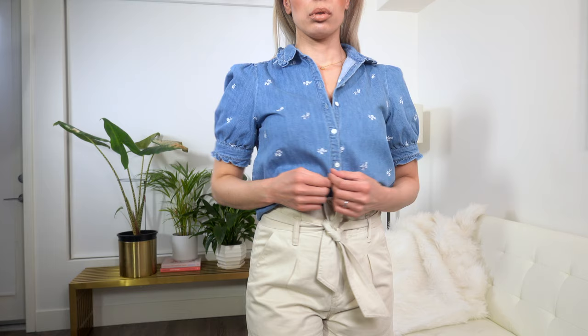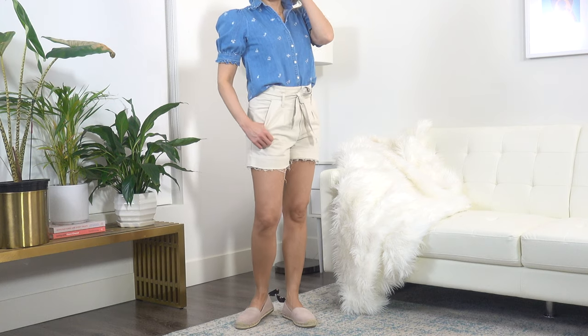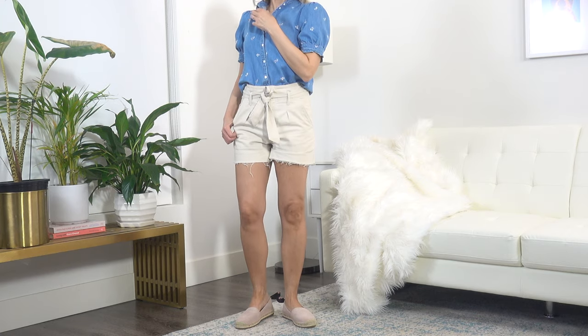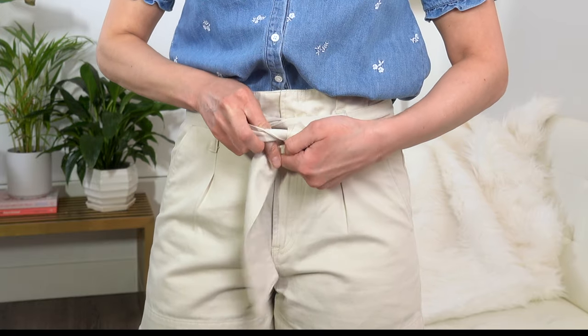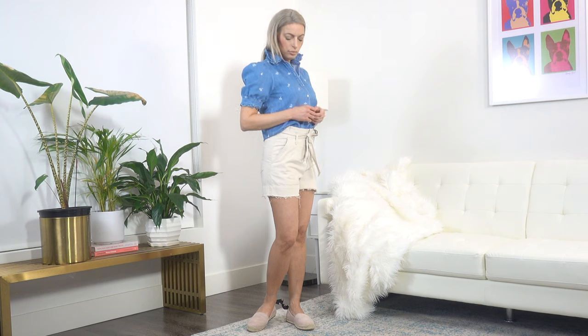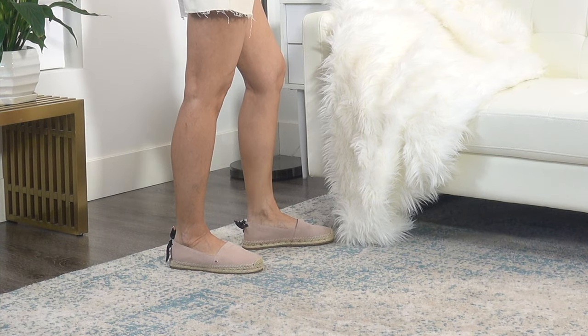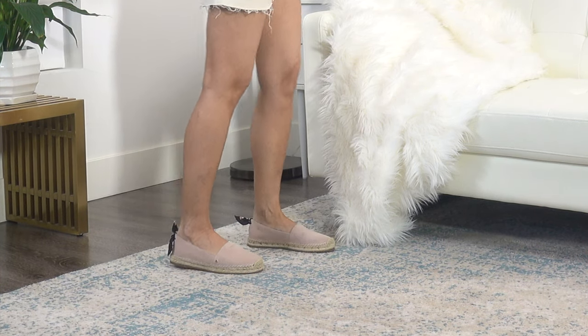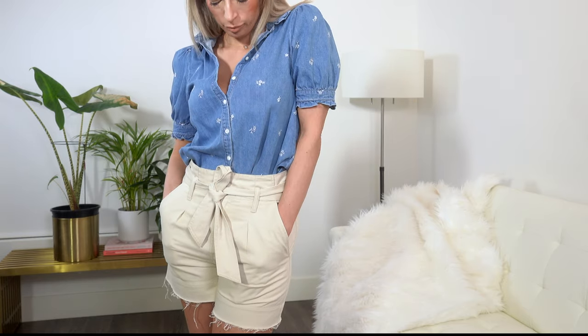Just like denim jeans go with anything, you can treat this top in the same way. I'd love to pair it with a fun spring trendy color, but I've stuck to my safe neutrals here and opted for my cream colored paper bag shorts from All Saints. I absolutely adore paper bag styles, and I'll keep wearing them even after the trend is over. To finish the outfit, I paired it with these adorable little Kate Spade espadrilles that I've had for a couple of seasons now, and I am so glad that espadrilles are still trending this season because they're one of my most favorite flat shoes to wear.